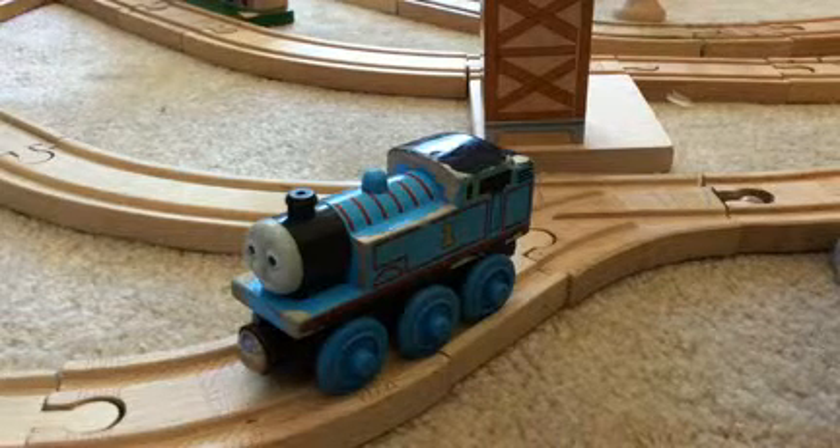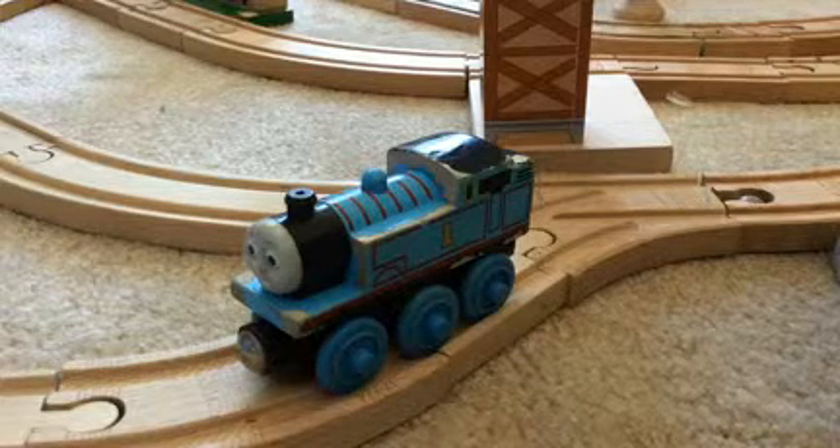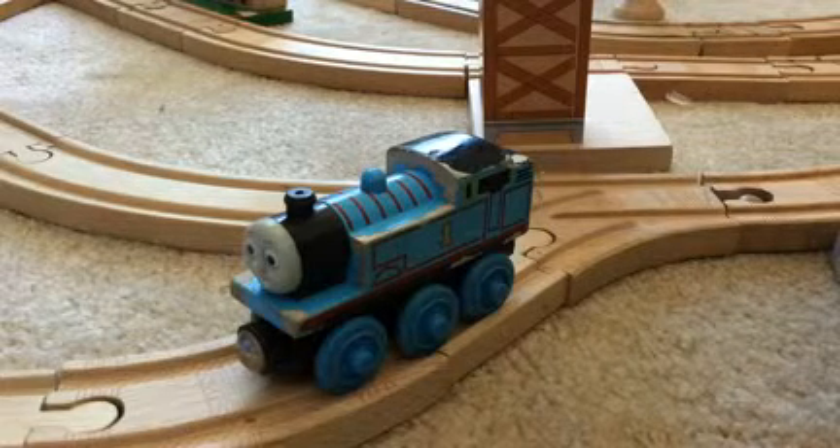Thomas was first released in 1992, then in 2003 they switched companies from Britt Allcroft to Learning Curve. This is my Learning Curve Thomas — it's pretty beaten up, so many scratches, even on the back there's a big scratch.